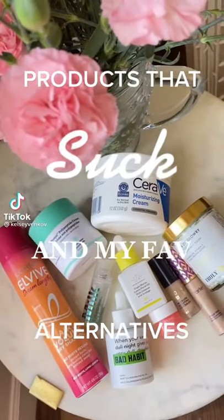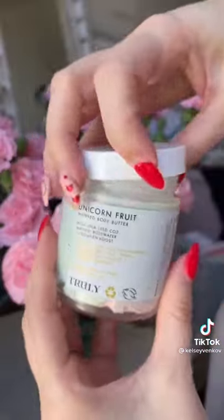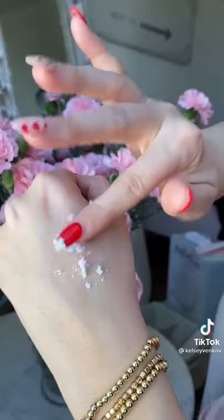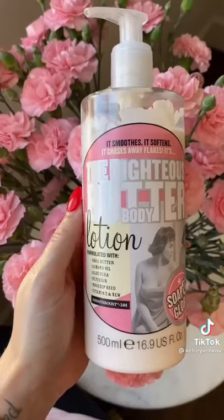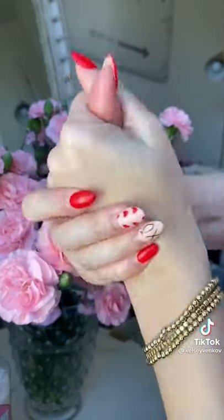Showing you products that suck and giving you my favorite alternatives, part two. I think Truly focused too much on presentation and not their formula. This stuff is not good — it's hard to get out of the container and it doesn't moisturize. Instead, try the Soap & Glory Lotion. This smells amazing and doesn't leave you sticky.